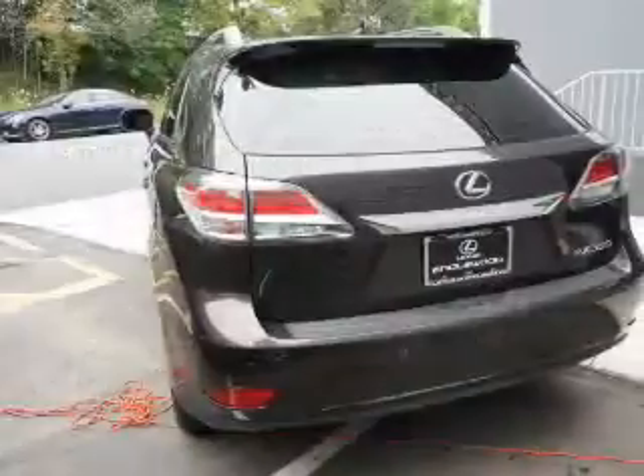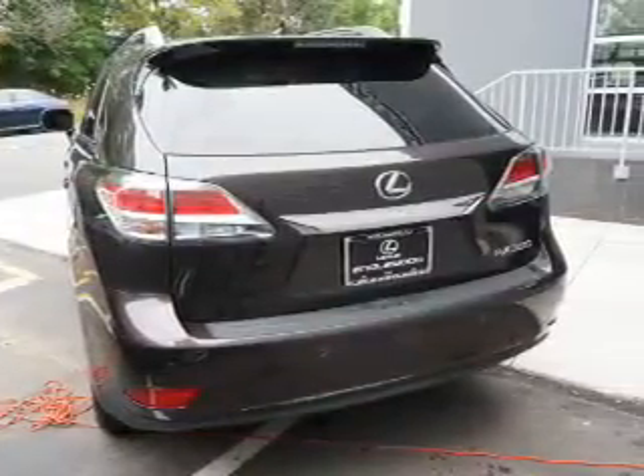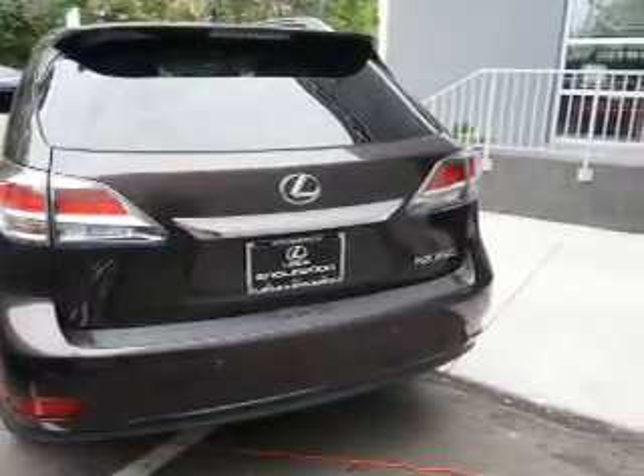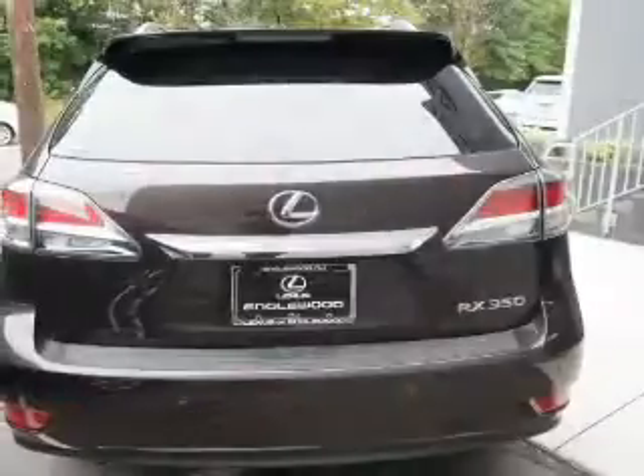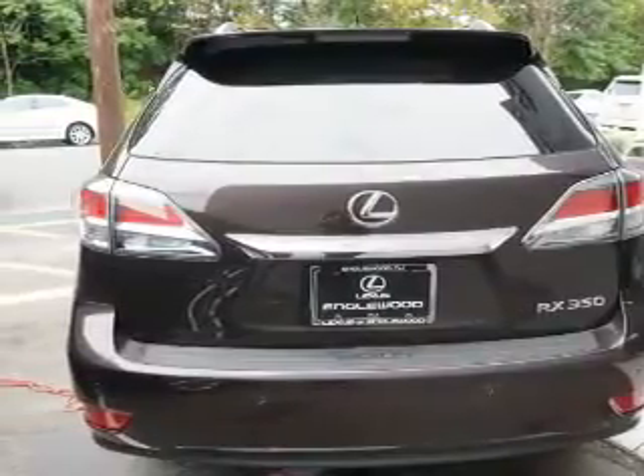Inside you'll find Bluetooth connectivity and auxiliary input, steering wheel controls, push-button start, automatic climate control, curtain head airbags, front airbags, side airbags, side impact door beams, and child safety locks.